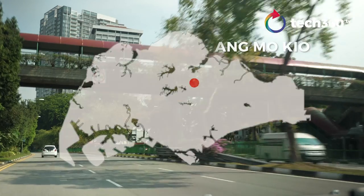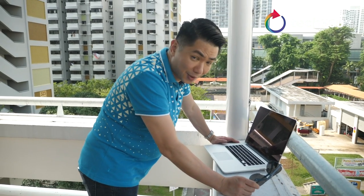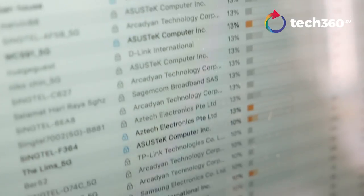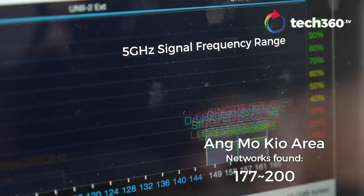Our next stop: central Singapore in Ang Mo Kio — a very mature estate in Singapore and very densely populated in the central part of the island. Let's see here: 178 networks found and still going up.